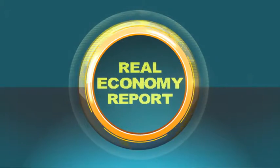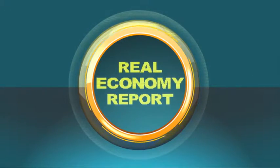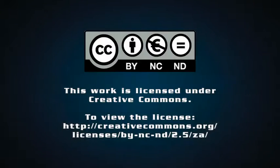That's Krimer Media's Real Economy Report. Join us again next week for more news and insights into South Africa's real economy.